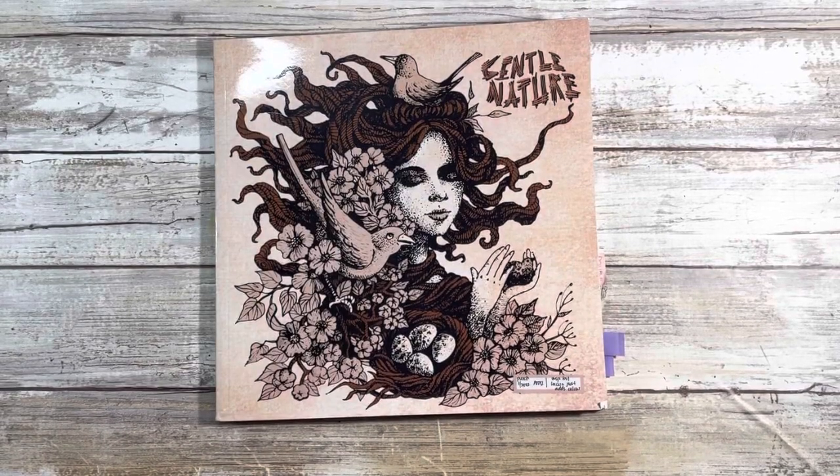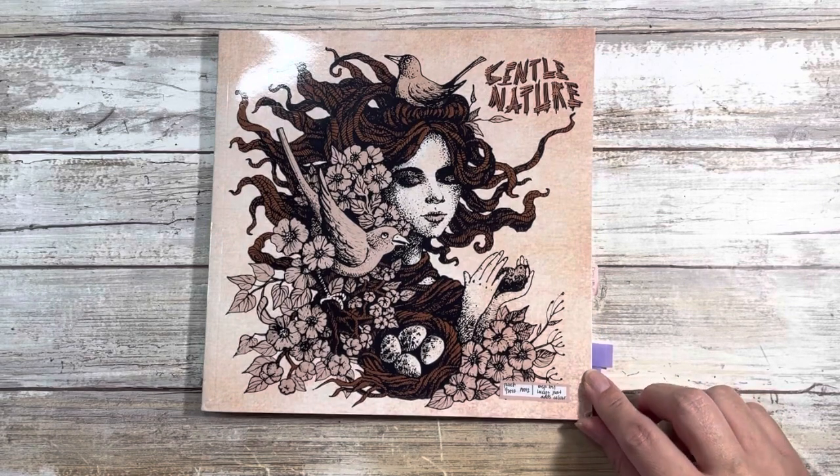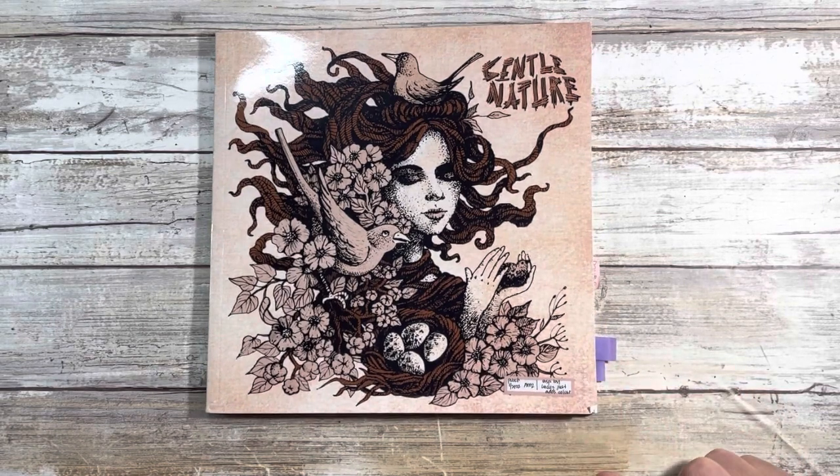Hi guys and welcome back to my channel. My name is Johanna. For those of you who are new here, welcome. For those of you who are returning, welcome back. In today's video I'm going to be doing a flip through of Gentle Nature, a coloring book I was inspired by Lucy Just Adds Color, and if that is of interest to you, please stay tuned.